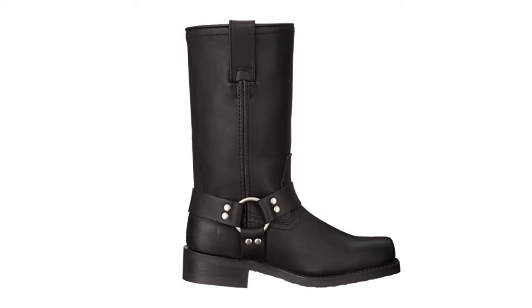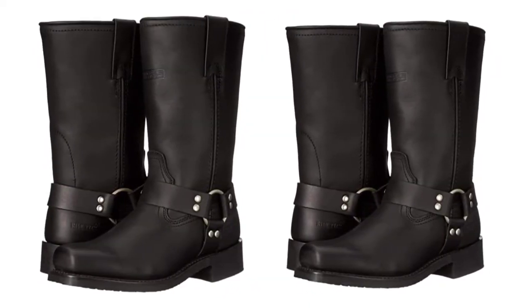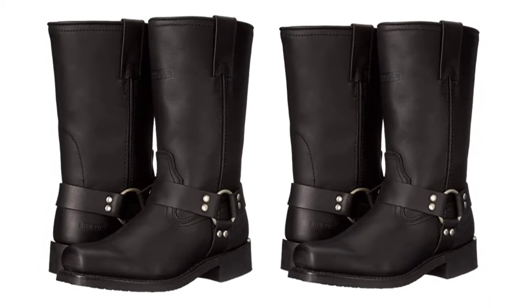The cushioning is pillowy soft. Unlike some heavy-duty boots which feel like rocks beneath your feet, these absorb shock and feel good.